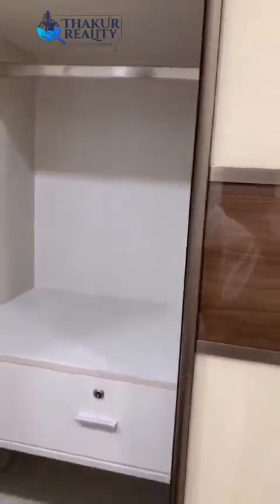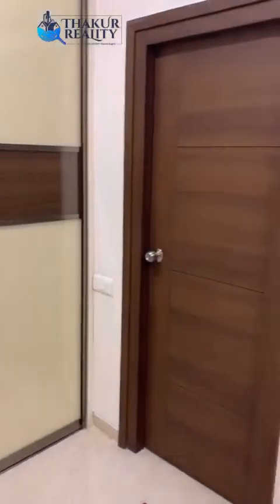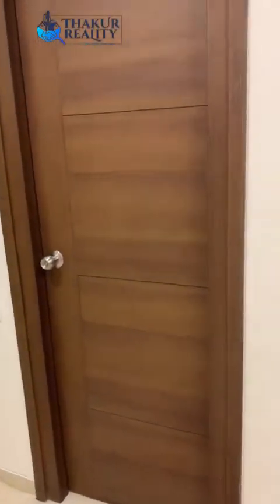These are closets with sliding doors. And this is the bathroom in the master bedroom.